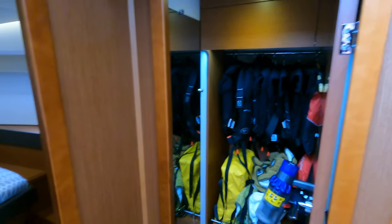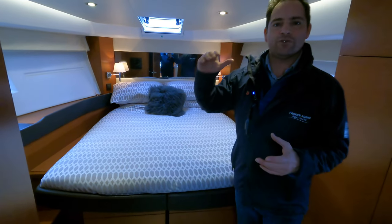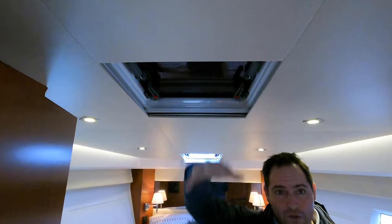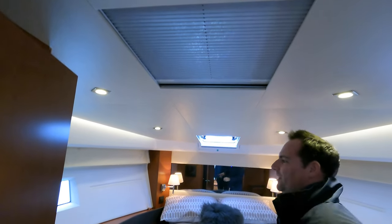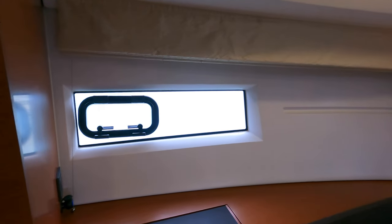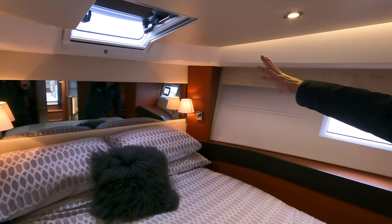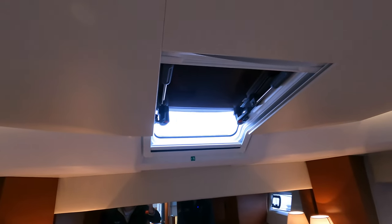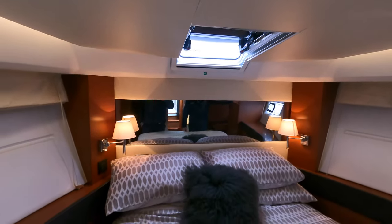Let's start with the master cabin. If we step inside, it's got a really nice island bed and lots of light. You may have noticed from the drone footage, we have the sunbathing cushions on the front — without them, opening that up would bring lots more light into this area. These really nice big square windows on the side have got little opening portholes in them, courtesy lights at the head of the bed with his and hers lights, and more daylight at the top. This room would just be bathed in light without the sunpad cushion.